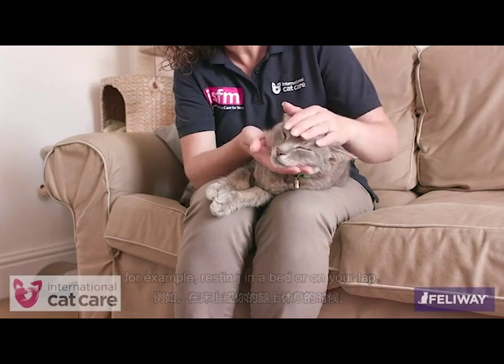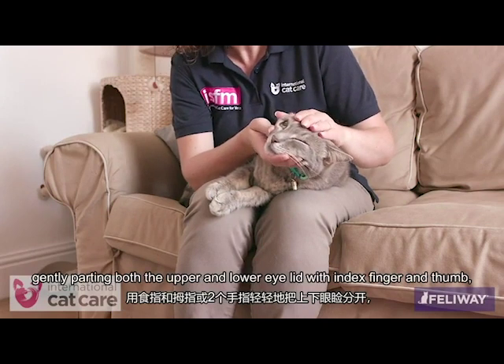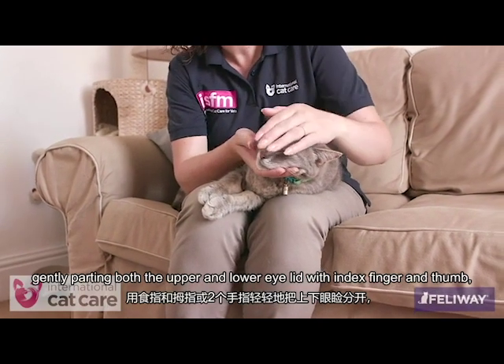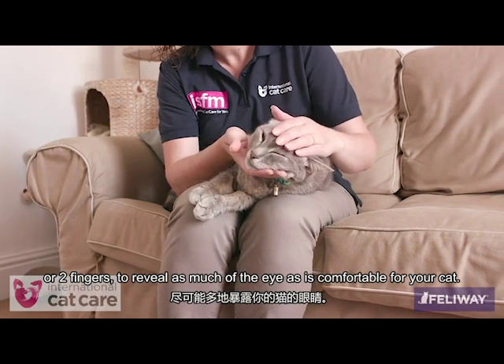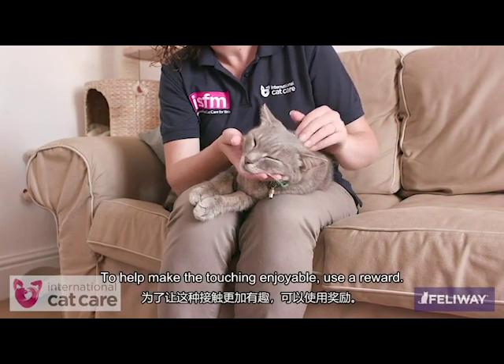Such handling involves gently parting both the upper and lower eyelid with index finger and thumb, or two fingers, to reveal as much of the eye as is comfortable for your cat.